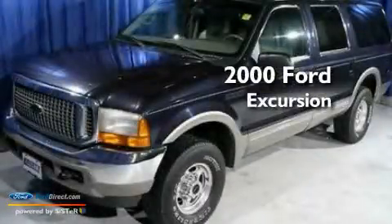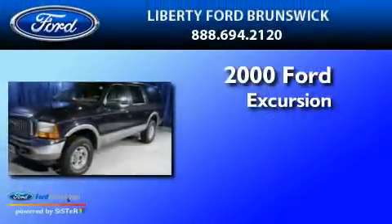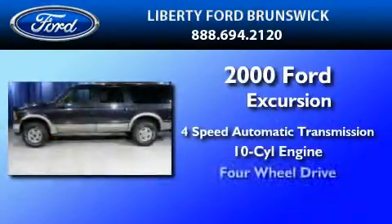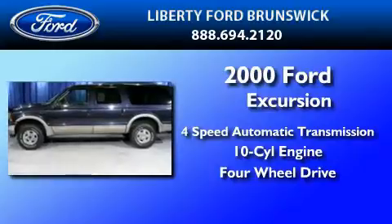This is a 2000 Ford Excursion. This SUV has a four-speed automatic transmission, a V10, and the added safety and control of four-wheel drive.